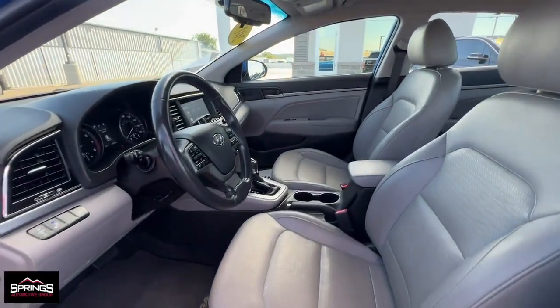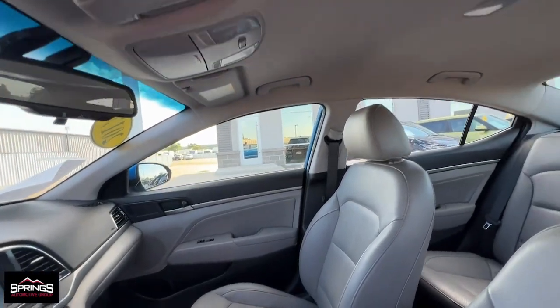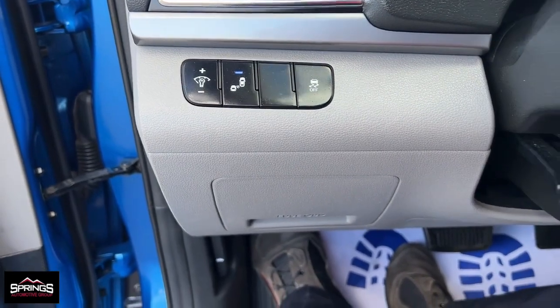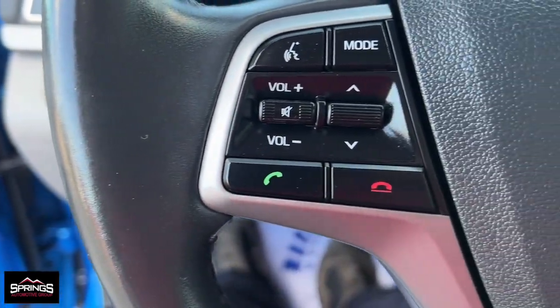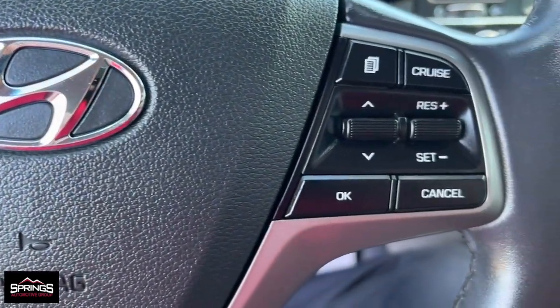The following are some of this vehicle's highlighted options: keyless entry, heated mirrors, backup camera, satellite radio, steering wheel audio controls, aluminum wheels, heated front seat, alarm, blind spot monitor, and electronic stability control.